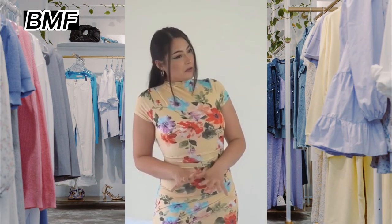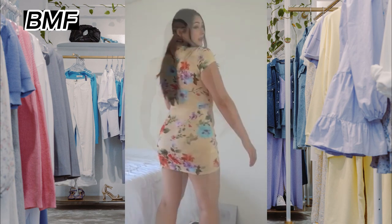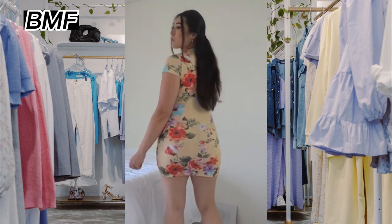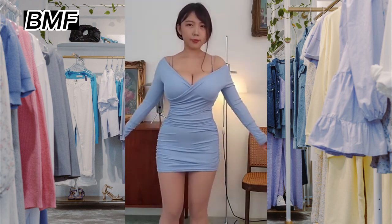Second, fabric. Consider the type of fabric the dress is made from. Some fabrics, such as cotton or linen, are more breathable and comfortable for warm weather, while others, like silk or satin, are more suitable for cooler weather or special occasions.